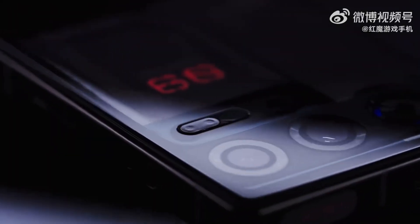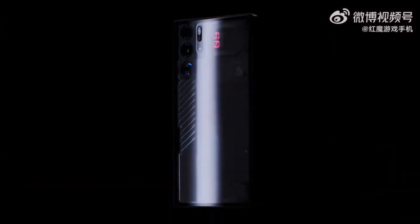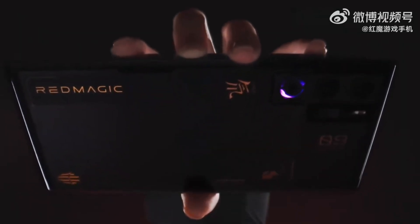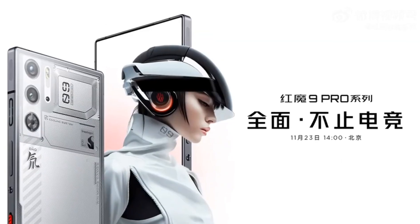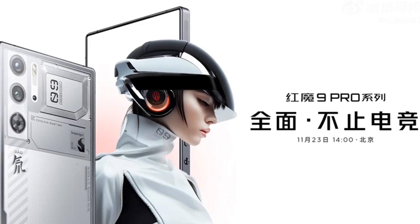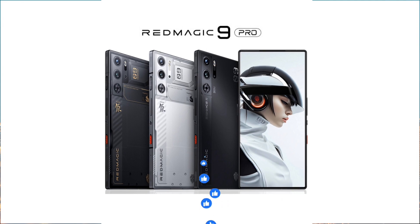Now let's talk aesthetics. The Red Magic 9 Pro rocks a pure flat rear camera module, a rare gem that not only enhances the phone's overall look, but also feels smooth in your hands during intense gaming sessions. And speaking of cameras, they didn't skimp on that either — a whopping 50 megapixel main camera with the Samsung GN5 sensor and OIS for stunning daily shots, plus an ultra-wide-angle lens using the JN1 technology. Your gaming moments, captured perfectly.